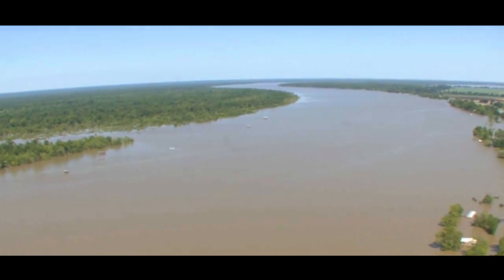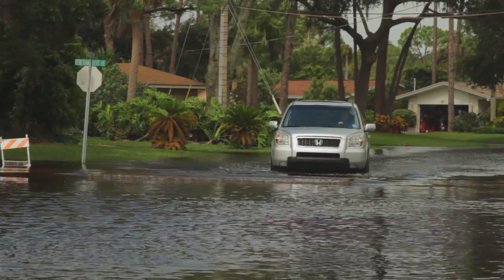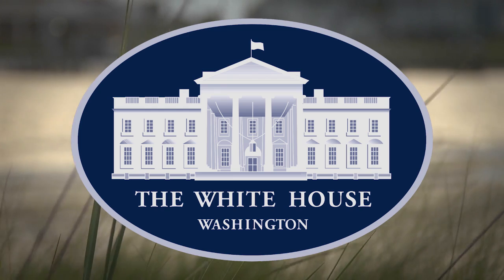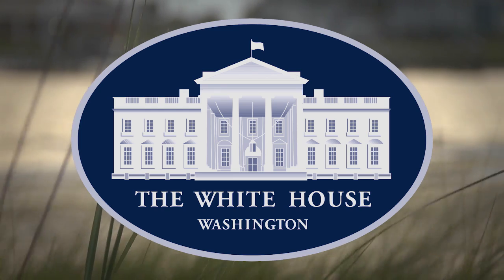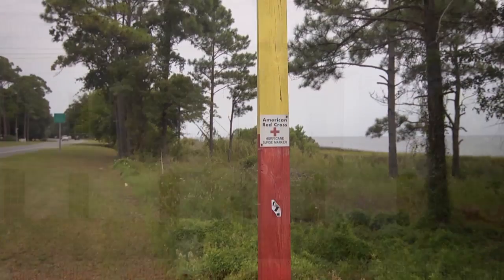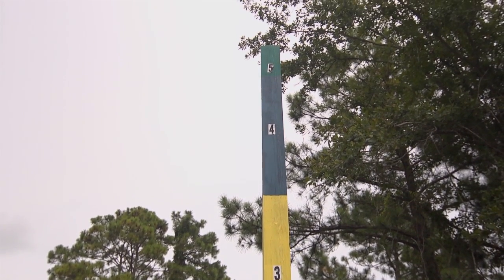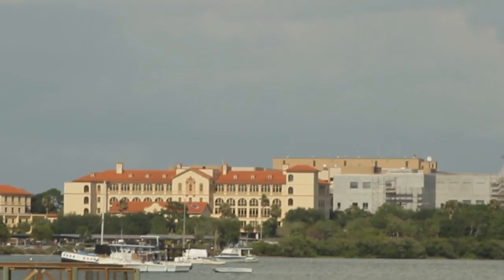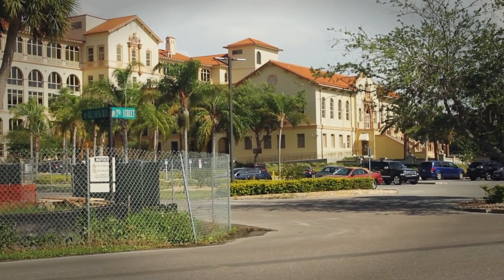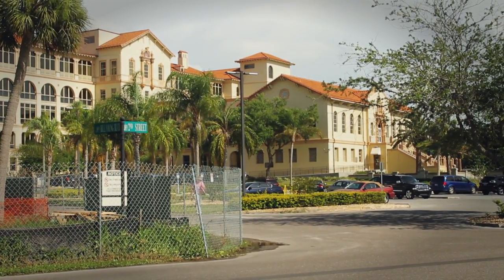The federal government is also taking action to reduce flood losses. Recognizing the increasing risks from flooding due to climate change, Executive Order 13-690 established the Federal Flood Risk Management Standard. Building on EO 11988, signed in 1977, it requires federal agencies to factor in a higher flood elevation and expanded floodplain before spending taxpayer dollars to build or rebuild in floodplains. The standard includes freeboard as one of three methods agencies can use to ensure reduced flood risks.